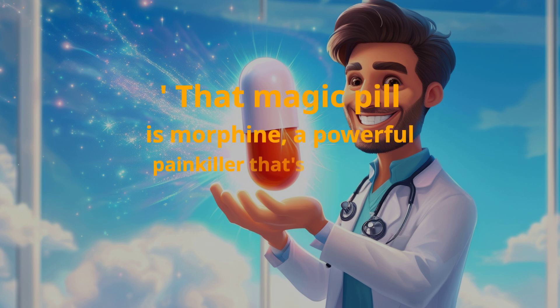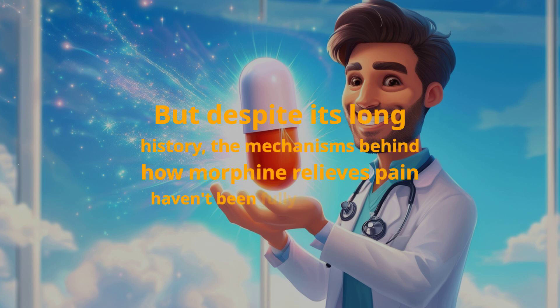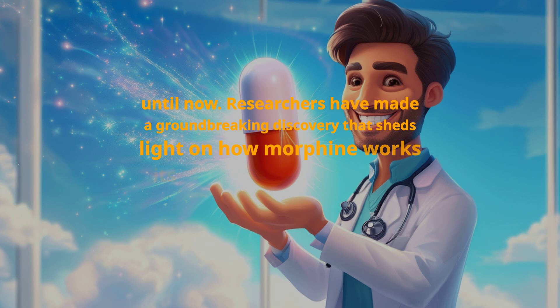But despite its long history, the mechanisms behind how morphine relieves pain haven't been fully understood until now. Researchers have made a groundbreaking discovery that sheds light on how morphine works its magic, and it's changing the game for pain management.